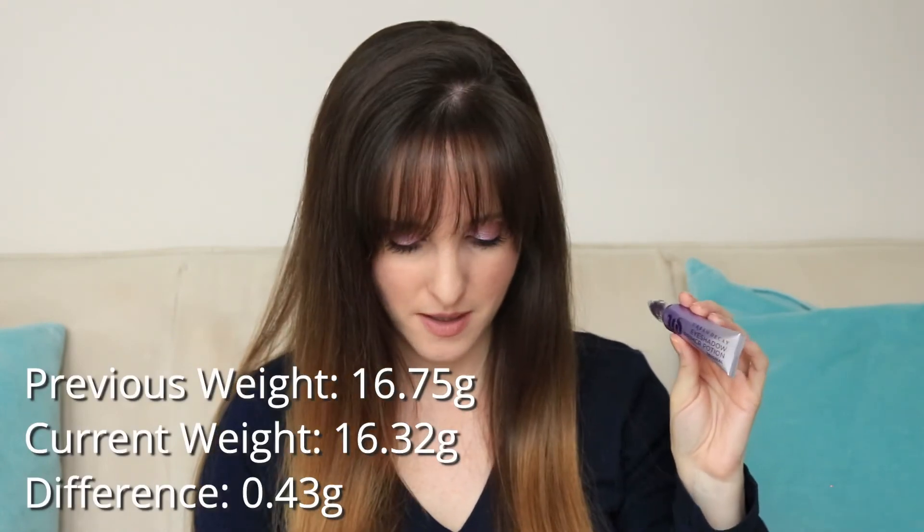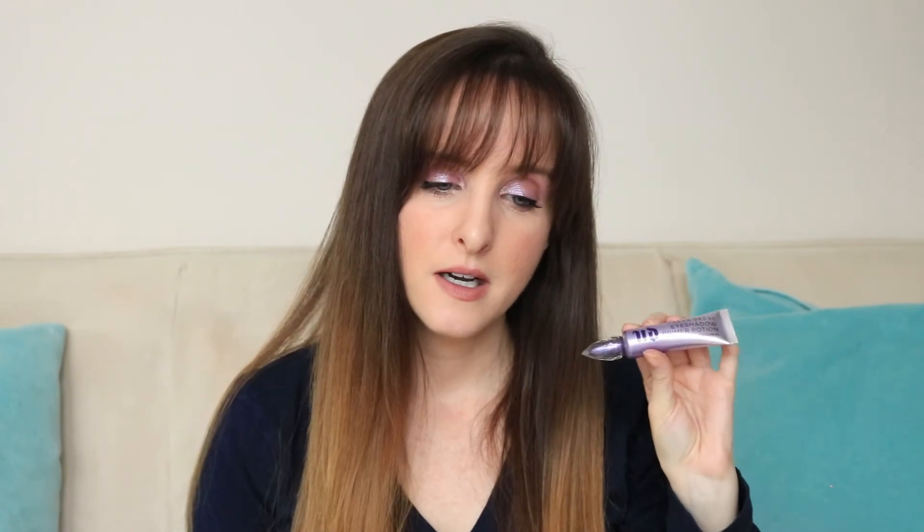My second to last product is my Urban Decay Eyeshadow Primer Potion. I really just threw this in because I'm using it pretty much every day and I might as well track it. I introduced this last month at 16.75 grams and it is now 16.32 grams. I don't love this format — I don't like the wand. The ones I used to have were like a squeezy tube, similar to the Too Faced Shadow Insurance, and I prefer that. I feel like I have more control over how much product I'm using with a squeezy tube.